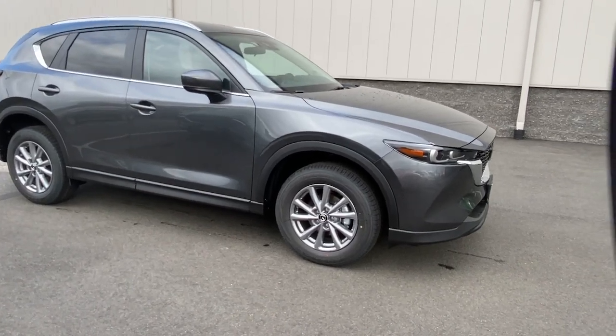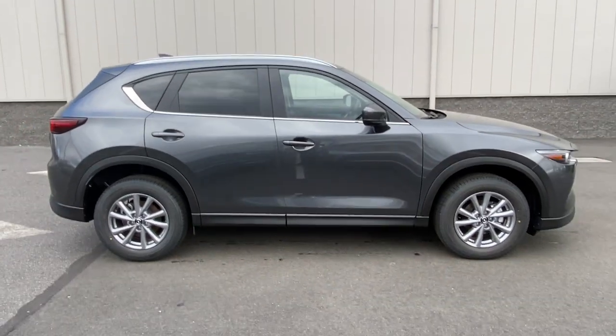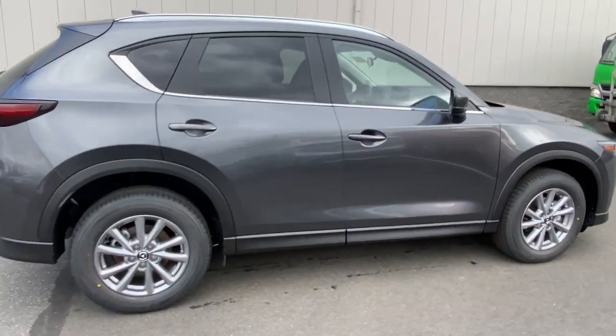Take a moment to check out the 2023 Mazda CX-5. Here's a stylish CX-5, the SUV that puts your comfort at center stage.